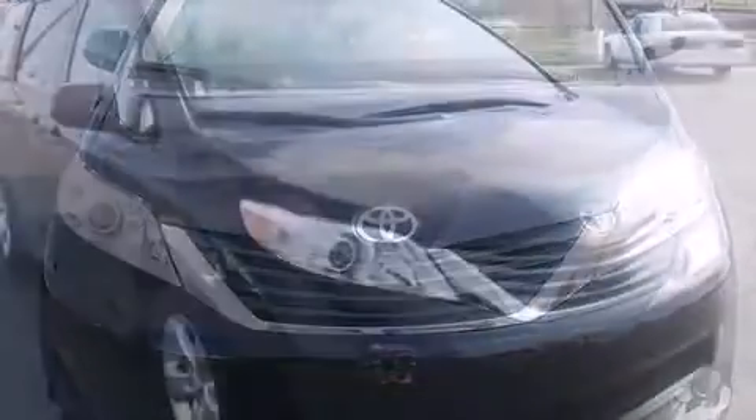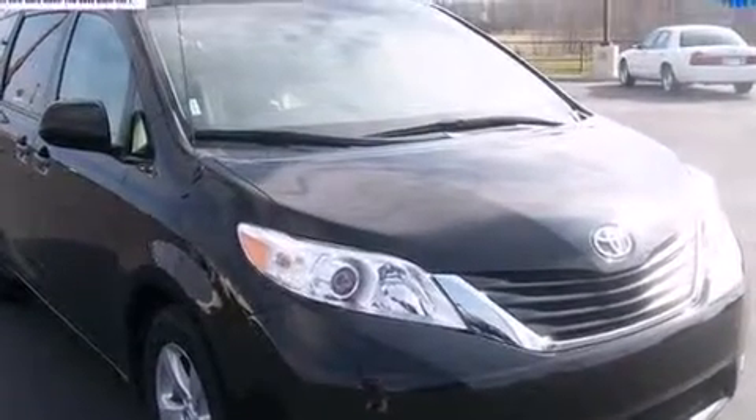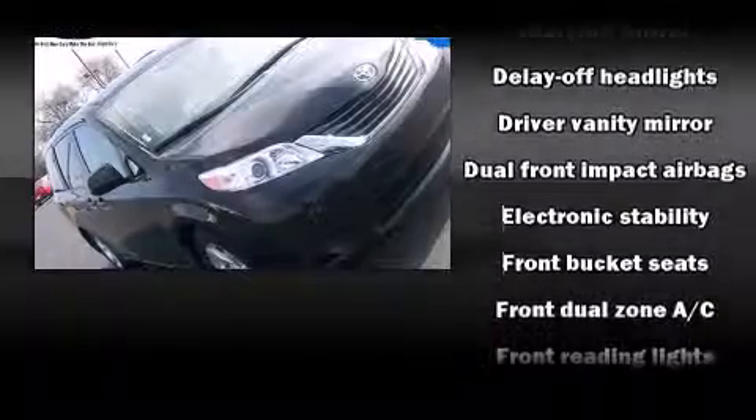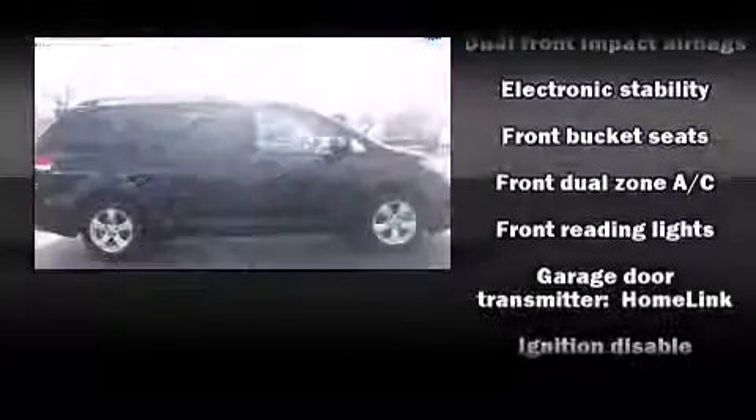Toyota infused the interior with top-shelf amenities, such as front and rear reading lights, a tachometer, a built-in garage door transmitter, an automatic dimming rearview mirror, rear parking sensors, rear wipers, and power windows.